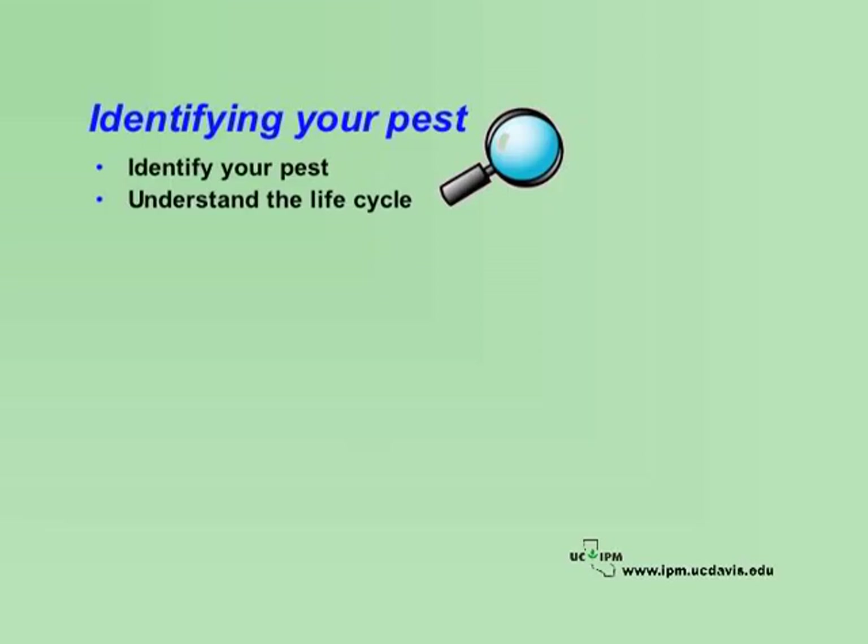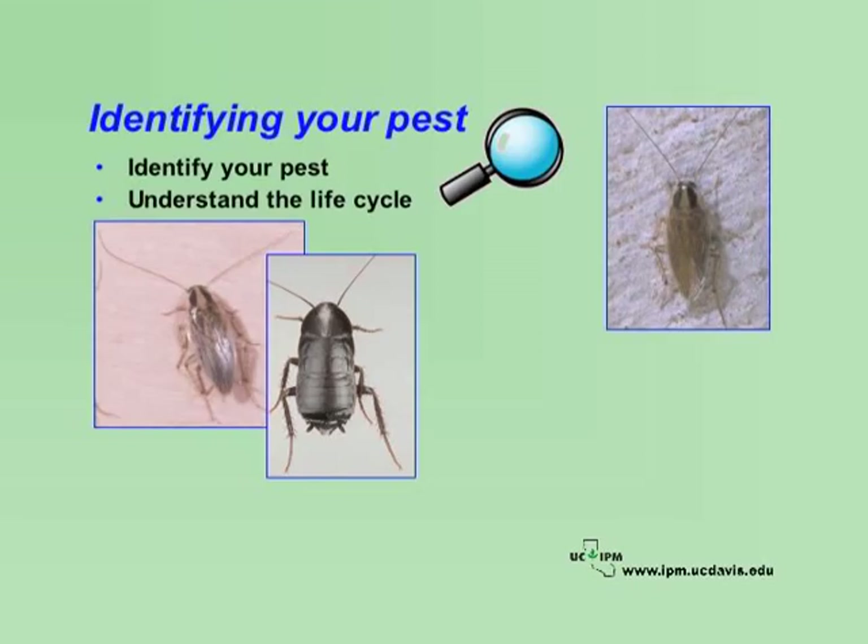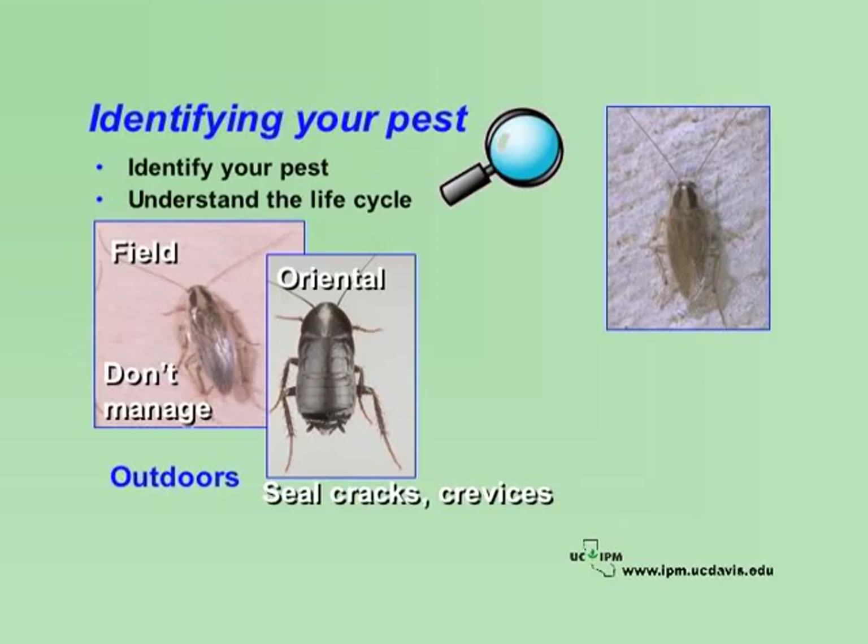If you misidentify a pest, you might not be able to effectively manage it. Cockroaches are a perfect example. There are several species of cockroaches found on school grounds. Some don't need to be managed at all, and others require different management approaches. The field roach is an outdoor roach that occasionally comes indoors; they die quickly indoors and so don't need to be managed. There are several other roaches, such as the oriental roach, that live outdoors and occasionally come indoors looking for food, water, or shelter. If management is required for these roaches, focus your efforts on keeping them out of buildings by sealing cracks and crevices, installing door sweeps, or removing nearby outdoor hiding places.